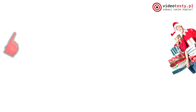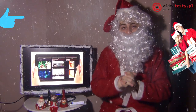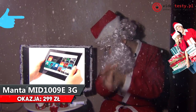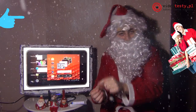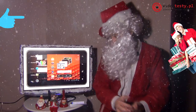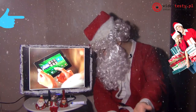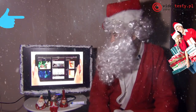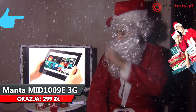A teraz propozycja nieco tańsza z tabletów. Tablet Manta, 10,1 cala, dwurdzeniowy procesor, 4 giga pamięci wbudowanej i modem 3G. Dzięki czemu możemy włożyć kartę SIM i mamy internet bezprzewodowy nawet po wyjściu z domu. Oczywiście jest Wi-Fi, czytnik microSD, wbudowany GPS i cena — uwaga — 299 złotych. Za taki duży 10,1-calowy tablet firmy Manta.